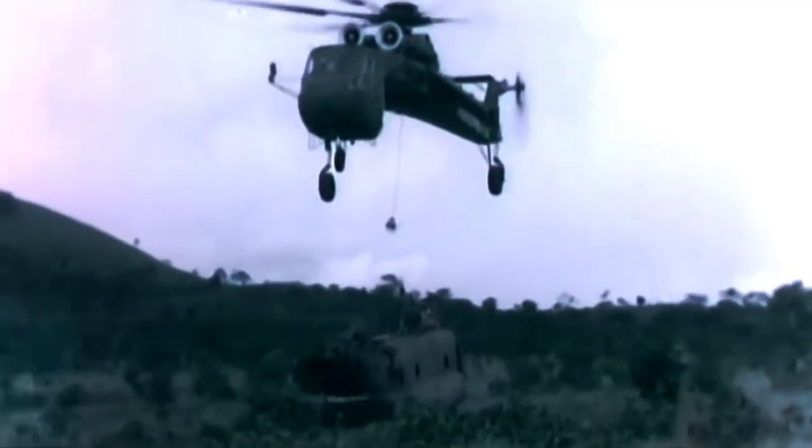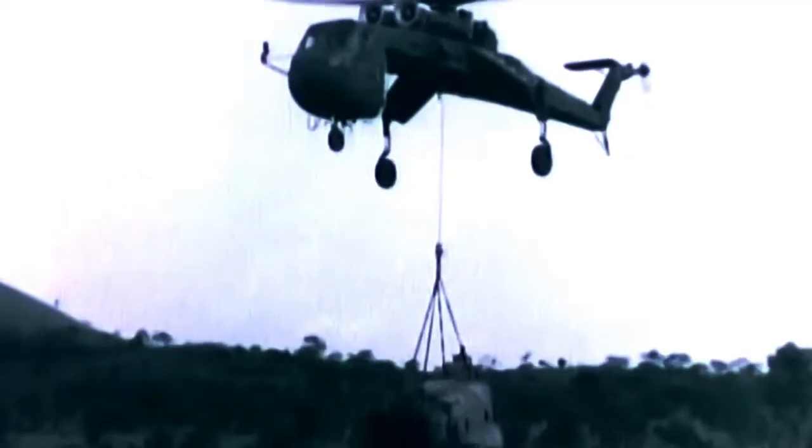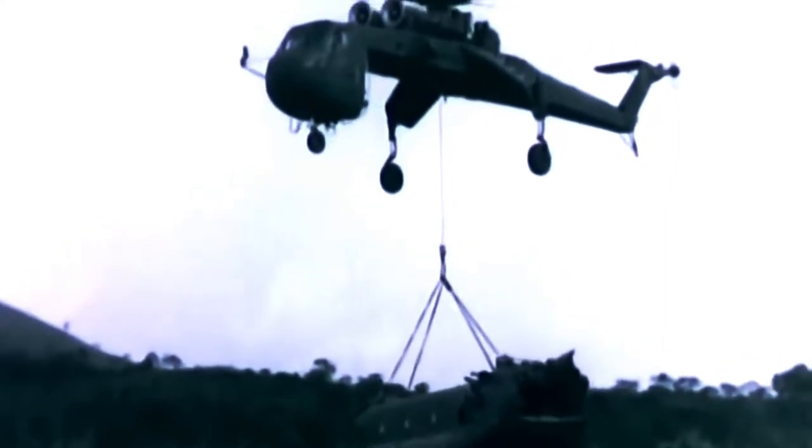Unfortunately, all the missions by the CH-54 were halted because of budget issues. The Skycrane engine was not allowed to be upgraded with larger engines, and because of other problems as well, the US Navy finally decided to retire all of these combat helicopters. It was last in 1991 when the CH-54 Skycrane flew its last flight under the guidance of the US Naval Force. It was not Sikorsky to be blamed for the manufacturing of the flying insect, but the budget cuts are responsible for the retirement of the CH-54. After its retirement, the Army planned to replace all 105 choppers with the Boeing CH-47 Chinook.